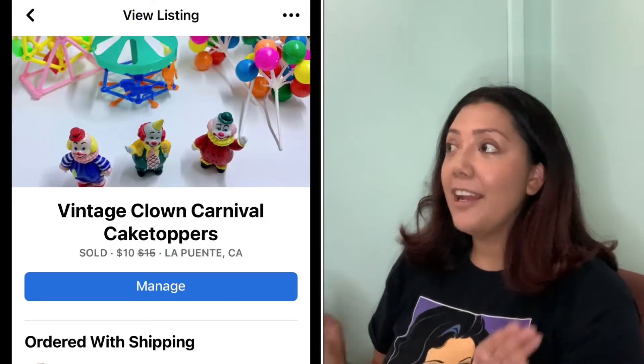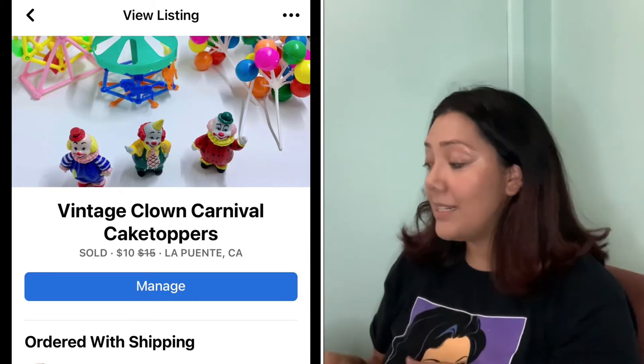Up next, vintage clown carnival cake toppers. I filled up a tote bag at an estate sale with a bunch of random stuff — they charged me $20 for the tote bag but I had hundreds of things in there. I probably have like $0.10 into this, no more than $0.25, and I've already made so much profit on that buy. These were part of it and they sold for $10 plus shipping.